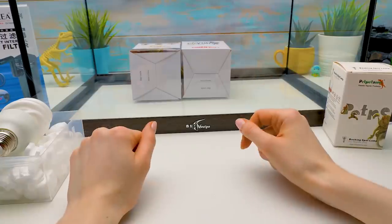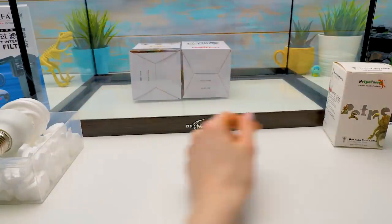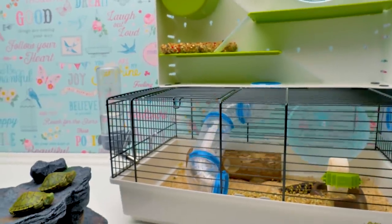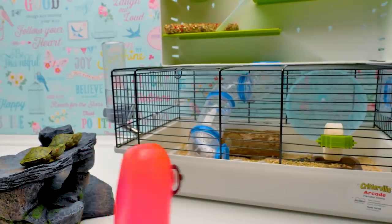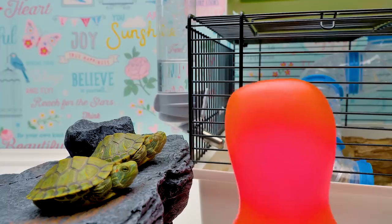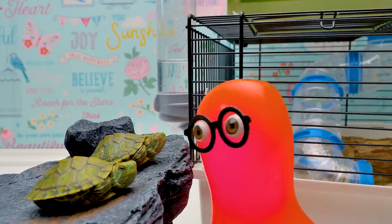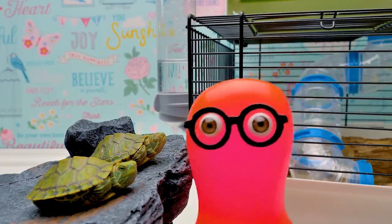I can't wait to assemble this terrarium! I wonder what Sam and the turtles are up to? Those hamsters are such sleepyheads! In the winter, they can hibernate like little bears!